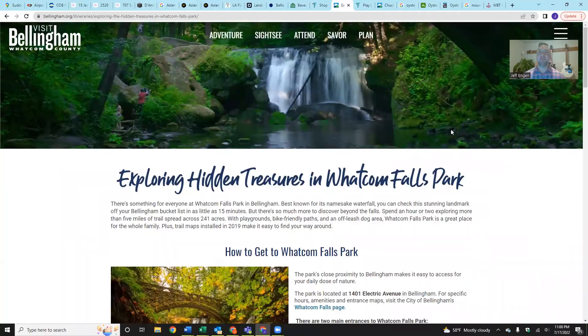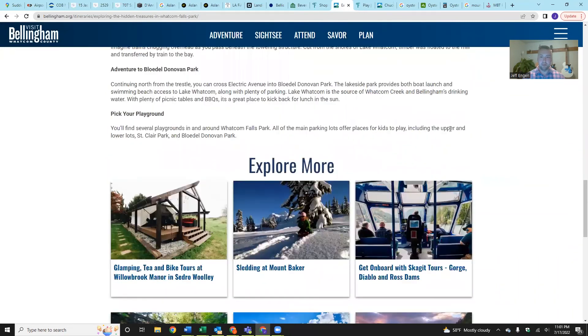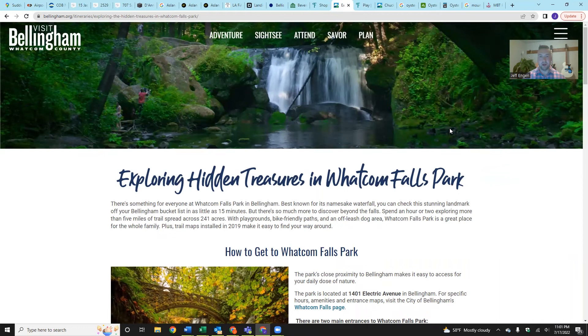Switching gears to things to do. The number one thing that shows up is Whatcom Falls Park — a 241-acre park with playgrounds, bike paths, an off-leash dog area, a pump track, and a kids' fishing pond. It's a beautiful place, and there are falls that in the summer months are quite popular for cliff jumping. If you've got time on a nice sunny day, maybe grab a cup of coffee at Makeworth and head up to Whatcom Falls Park to explore.